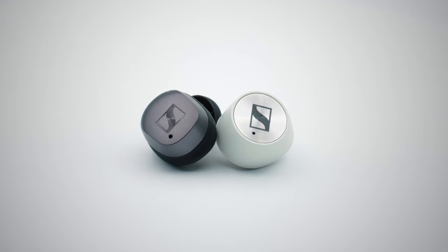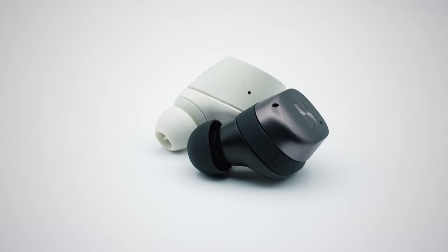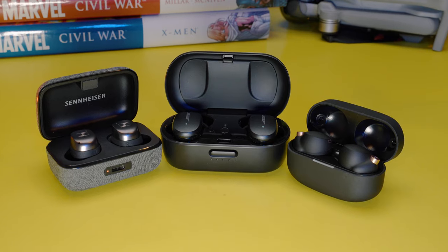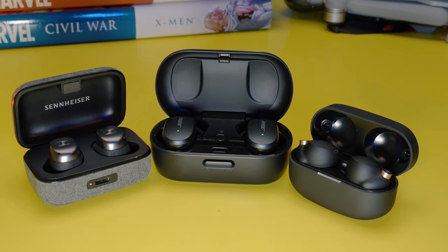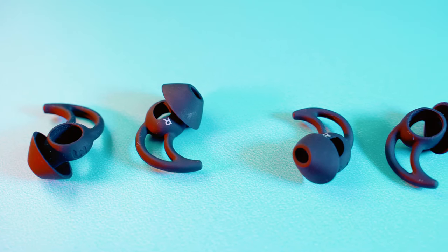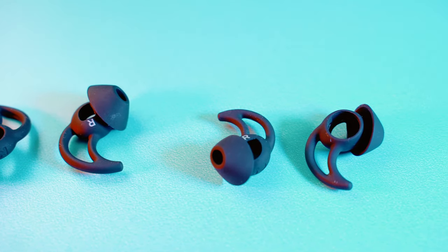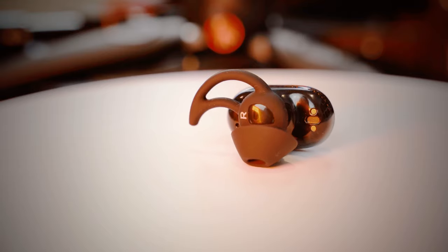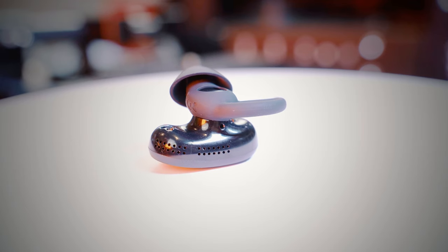In terms of ANC, the Sennheiser Momentum 3s are pretty good and can cancel a lot more surrounding sound than their predecessors, but their ANC and ambient modes are not better than the Bose or the Sony. If I have to pick a winner, it will be the Bose QuietComforts for their ability to cancel out more ambient sound than Sony. Not only is their ANC technology better, but the wingtips also ensure a good seal around your ears, which blocks ambient sound before ANC even gets to work. The Bose QuietComforts can suppress surrounding sound to produce an effect that really is very, very quiet. Bose QuietComforts win this round.